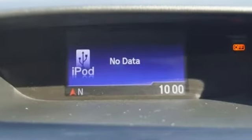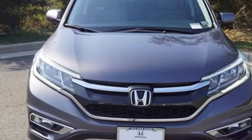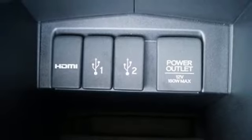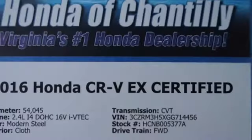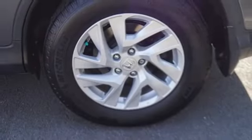Inline 4-cylinder engine. Front heated bucket seats. External memory control. Manual tilting steering column. Doors and push button start proximity key. Internet radio. Power sliding and tilting sunroof. Wireless phone connectivity and streaming audio.